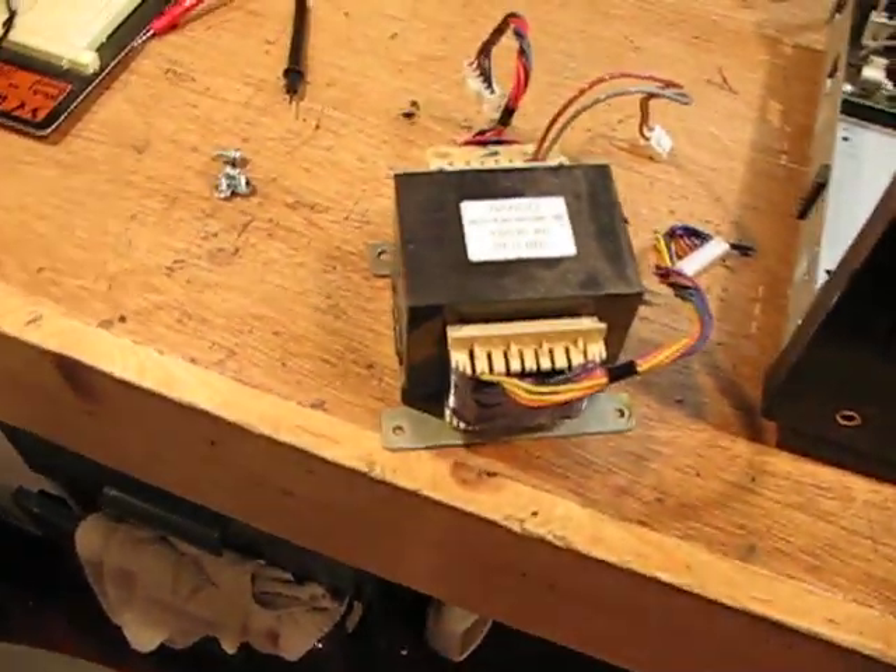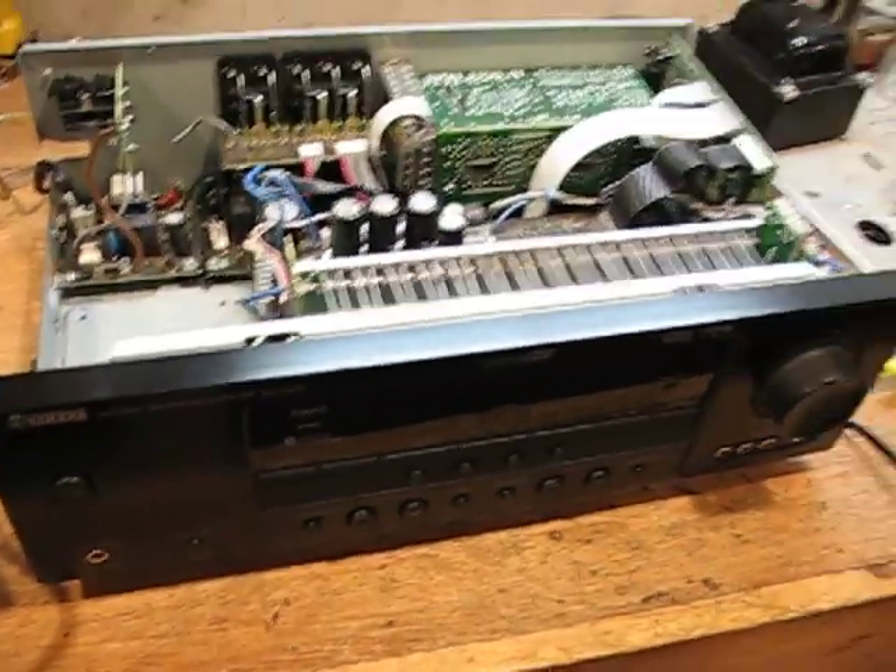I don't know if I'm going to be able to find another transformer for this or not. It might be a nice $300 paperweight.